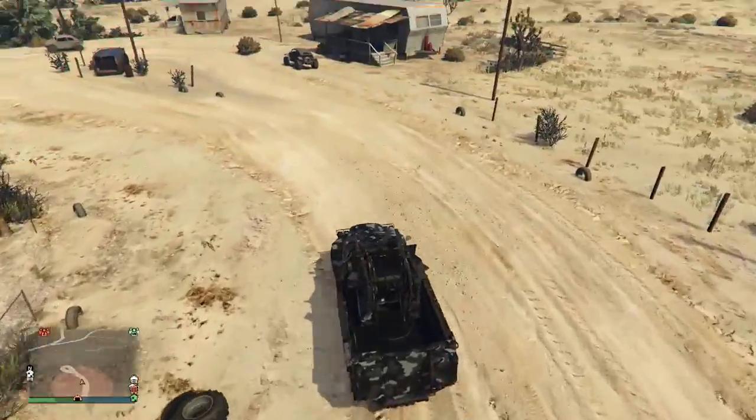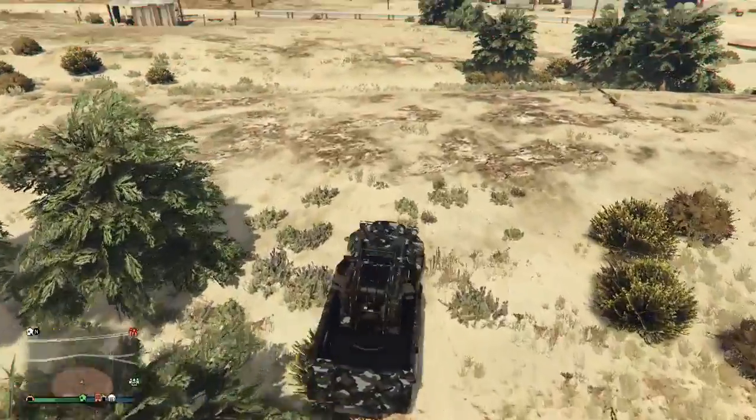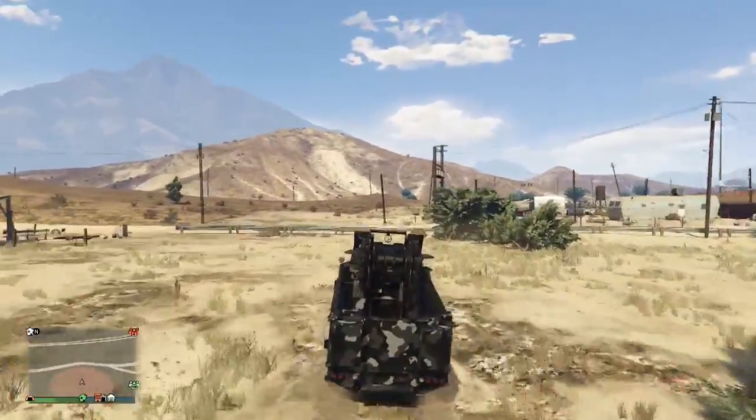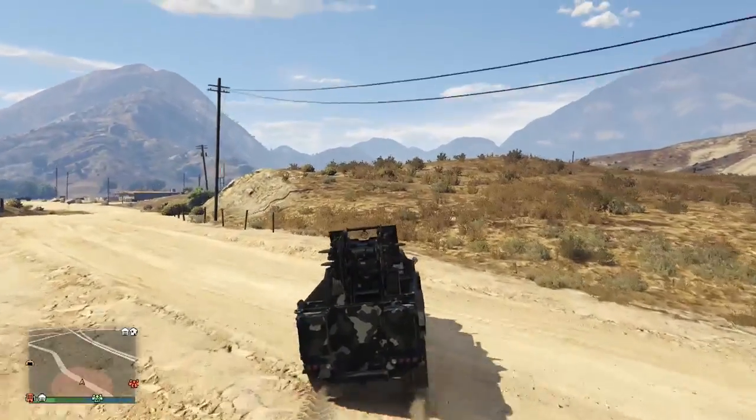Hey, what's up guys, Sam the man here. Today we're gonna be talking about the half-track in the Gunrunning DLC. This half-track is about 1.6 million dollars — it is a strong piece of metal.